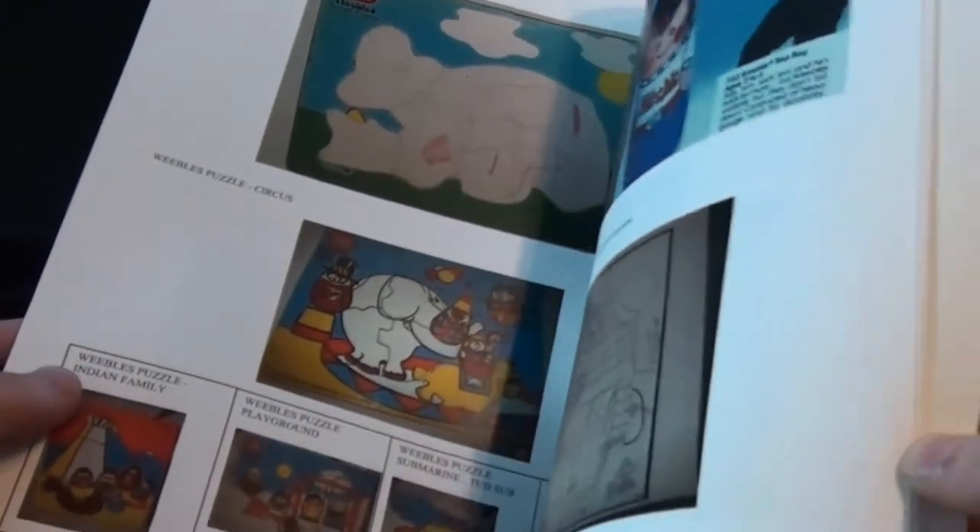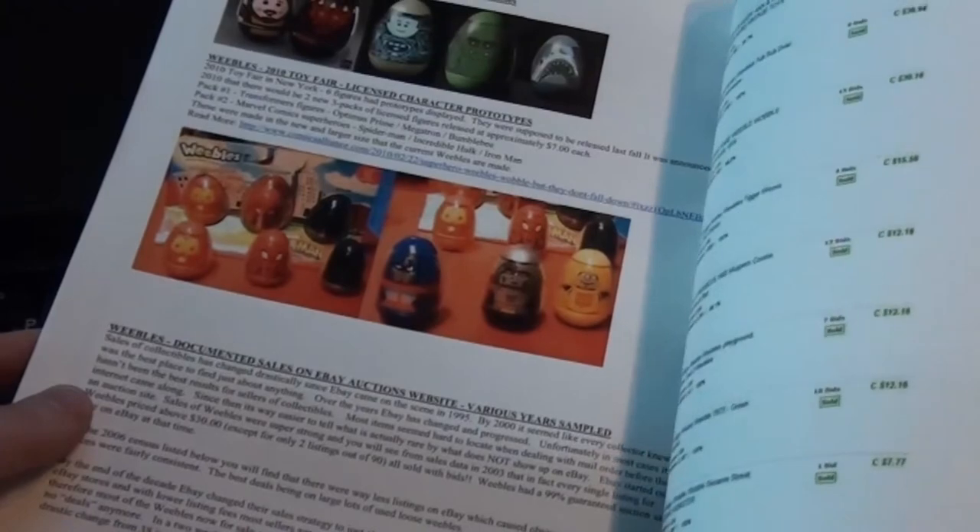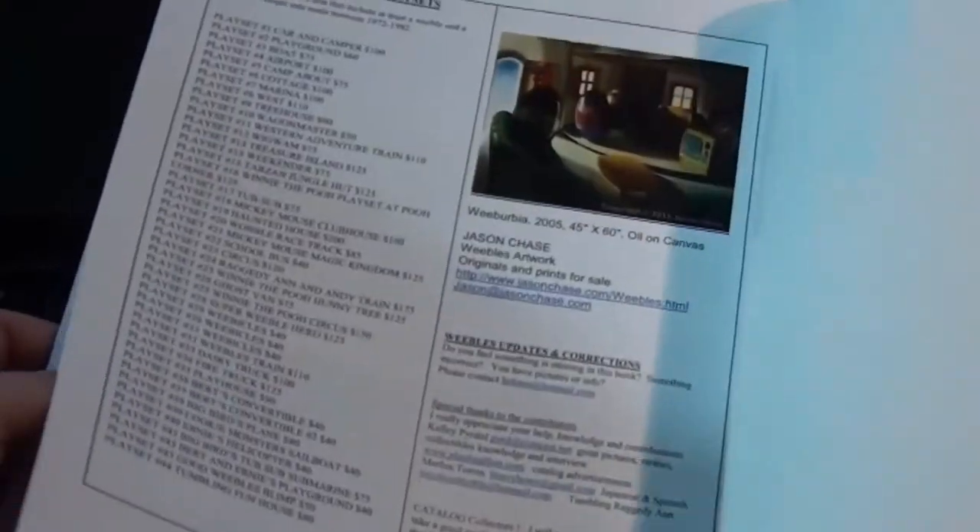We've got so much coverage. We've also got other items such as Weeble puzzles, jewelry, books, videotapes, and DVDs. We've got of course price guide listings for all of them, and we have market reports from eBay over the last eight years.